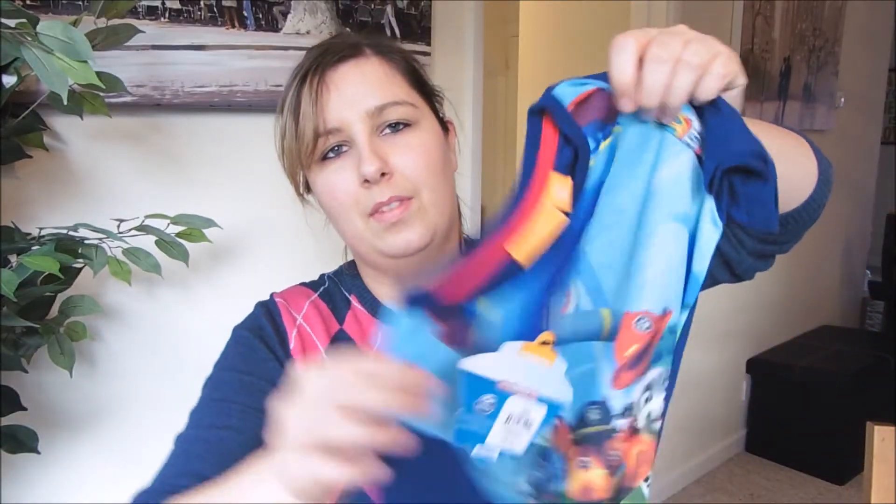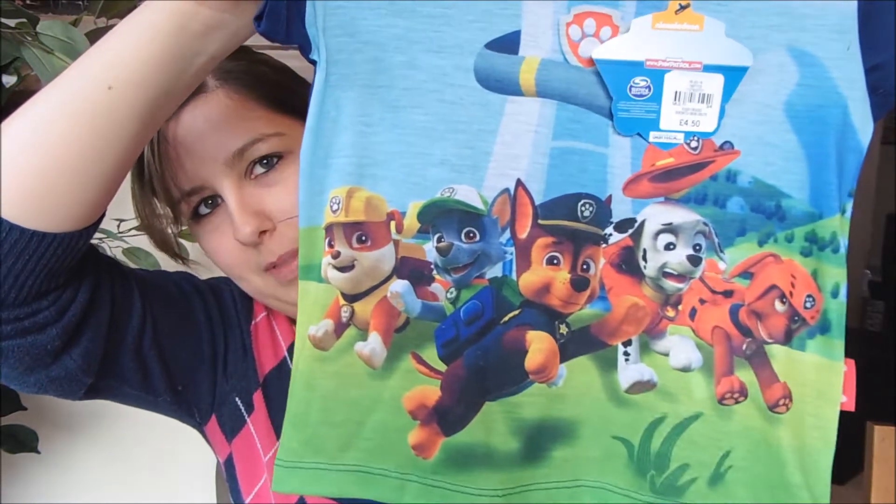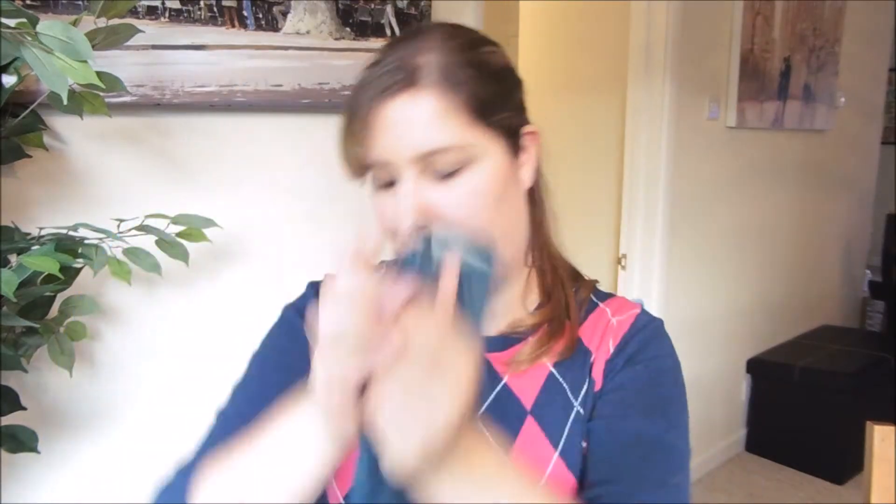I also bought Harry this Paw Patrol t-shirt which was £4.50, and he is obsessed with Paw Patrol at the moment. I think I forgot to tell you — these jeans were £8 as well.